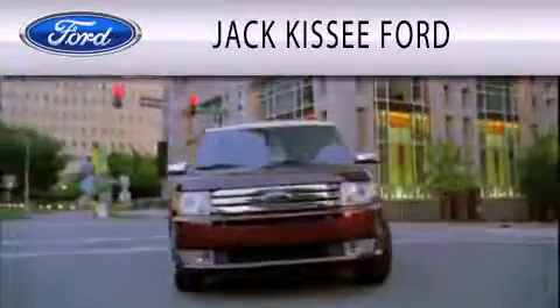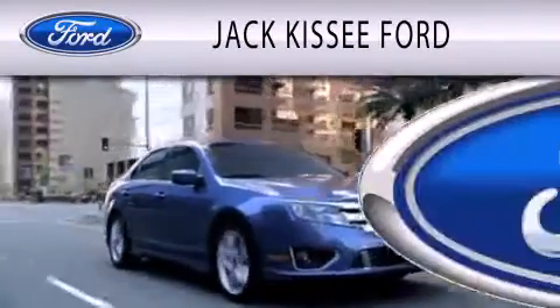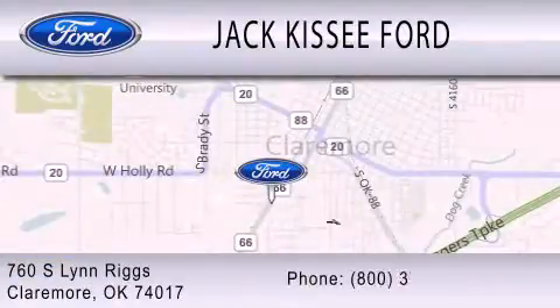Jack Kissy Ford is dedicated to doing everything possible to ensure that the experience you have selecting your vehicle is as pleasant as possible. We're located at 760 Southland Drive in Claremore.